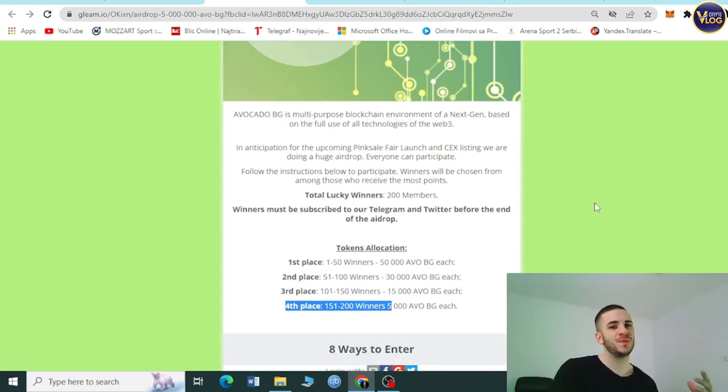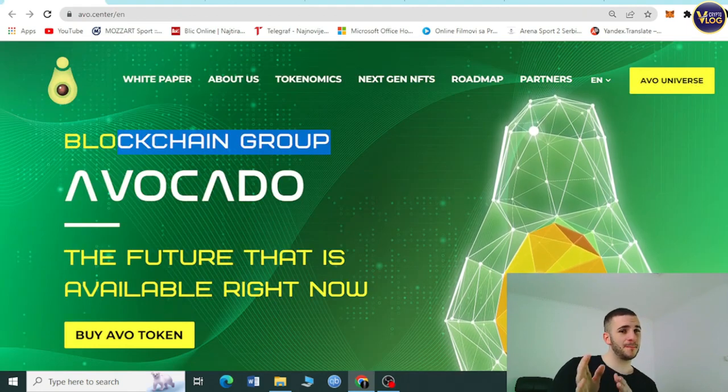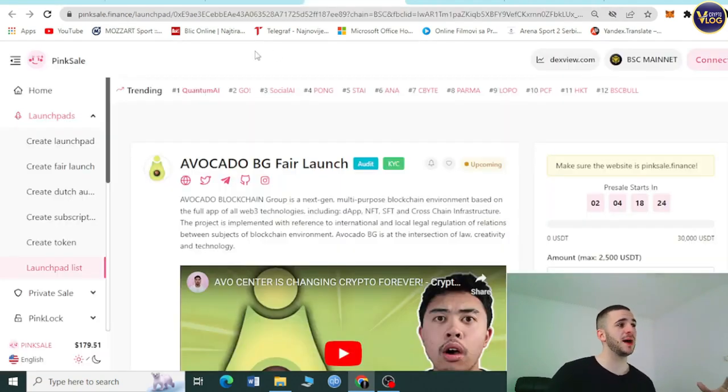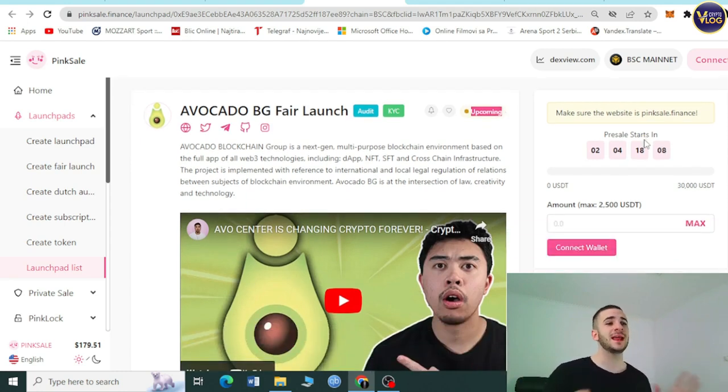Now let's talk about the presale. On avo.center, clicking AvoToken takes you to pinksale.finance. You can see the Avocado BG fair launch — it's upcoming, audited, and KYC verified. There are two days and four hours until the presale starts, so mark that day on your calendar, set your alarm, and do not miss this upcoming fair launch.